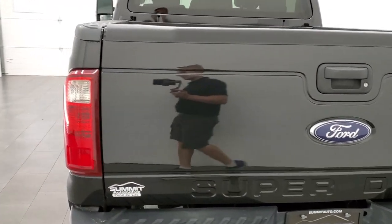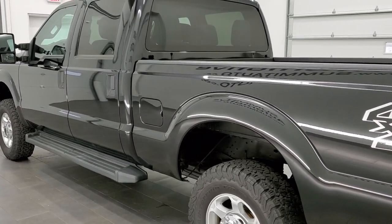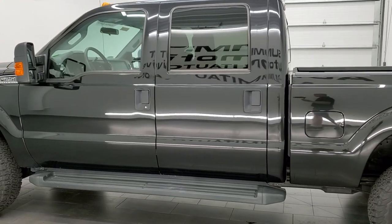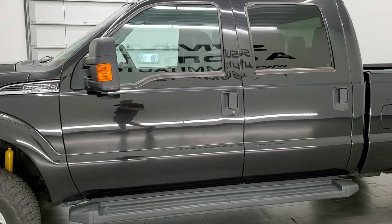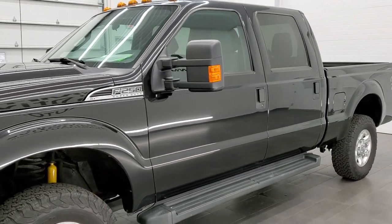This 2014 Ford F-250 Crew Cab has the 6.2 liter V8 motor. It has been fully safetied and inspected by our service shop, has a fresh oil and filter change. All the fluids have been checked and topped off and this truck is 100% ready to go.